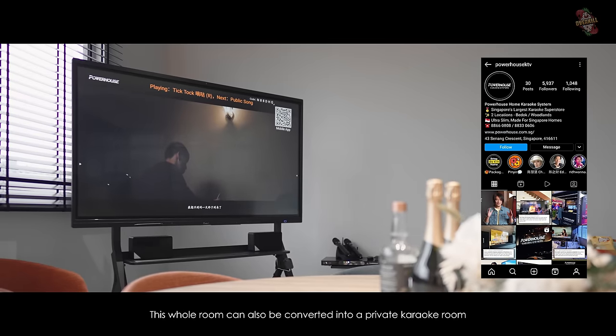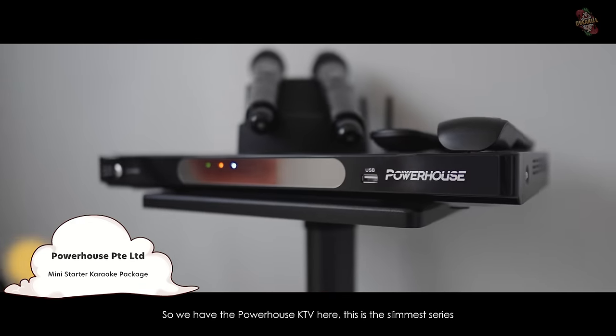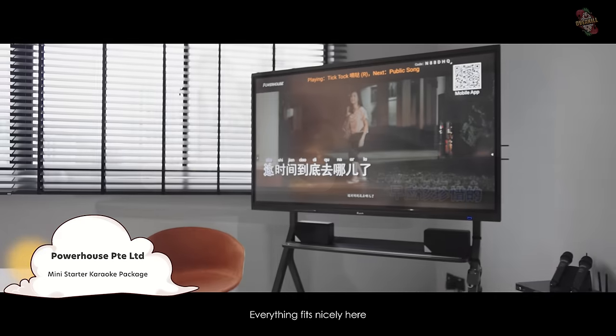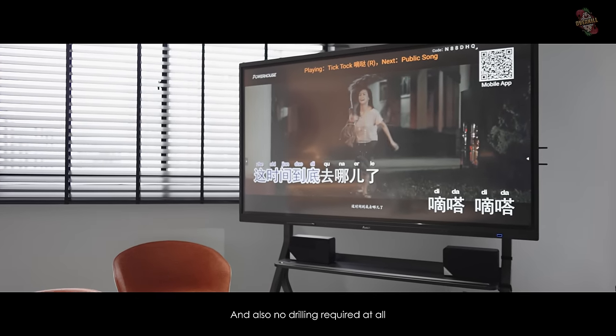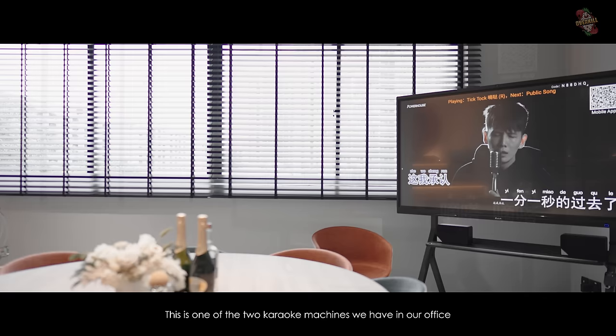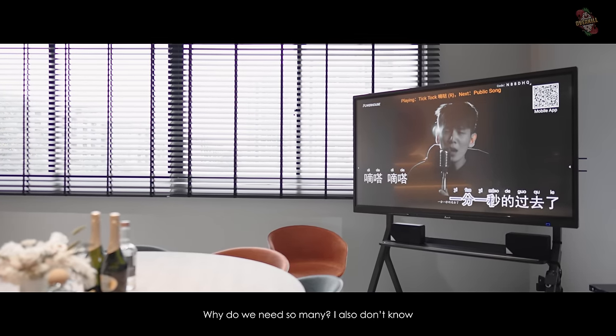This whole room can also be converted into a private karaoke room. We have the Powerhouse KTV here — this is the slimmer series, everything fits nicely. Very easy to put into your HDB or BTO homes with no drilling required at all. This is one of two karaoke machines we have in our office — why do we need so many? I also don't know.